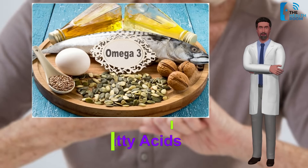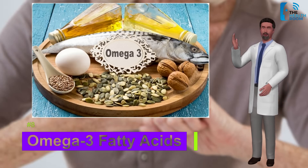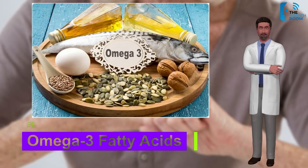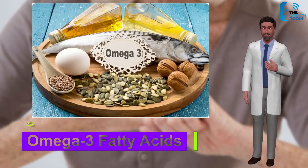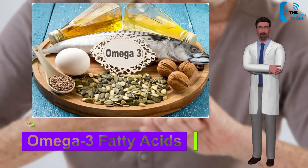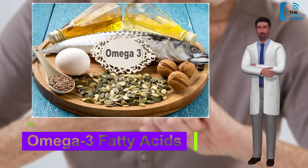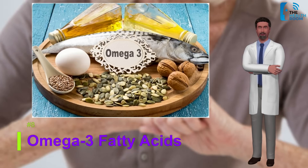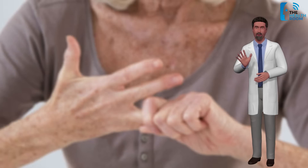Number eight: omega-3 fatty acids. Studies have shown that omega-3 fatty acids help reduce inflammation in the body and play a role in regulating the immune system. A recent review concluded that omega-3 fatty acids appear to improve the symptoms of RA, though further studies are necessary to confirm this. Sources include nuts, seeds, and cold-water fish such as salmon, tuna, and sardines, and people can also take omega-3 supplements.